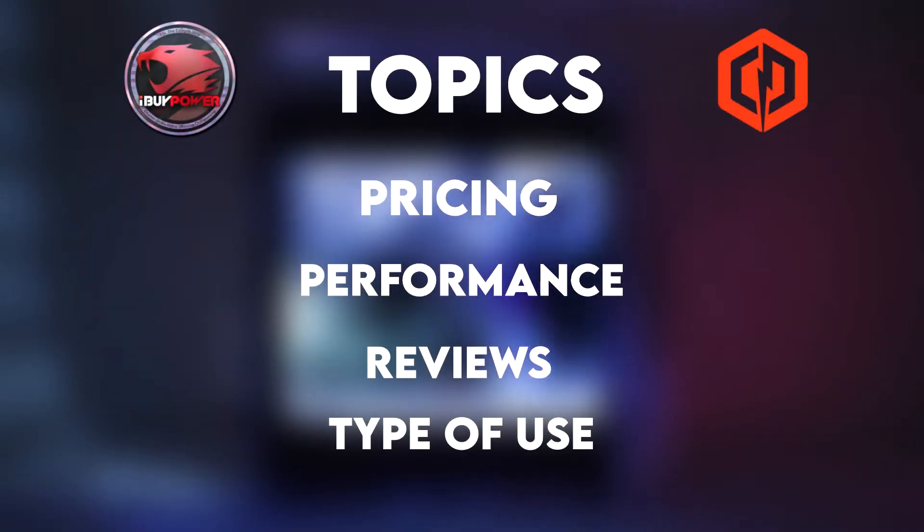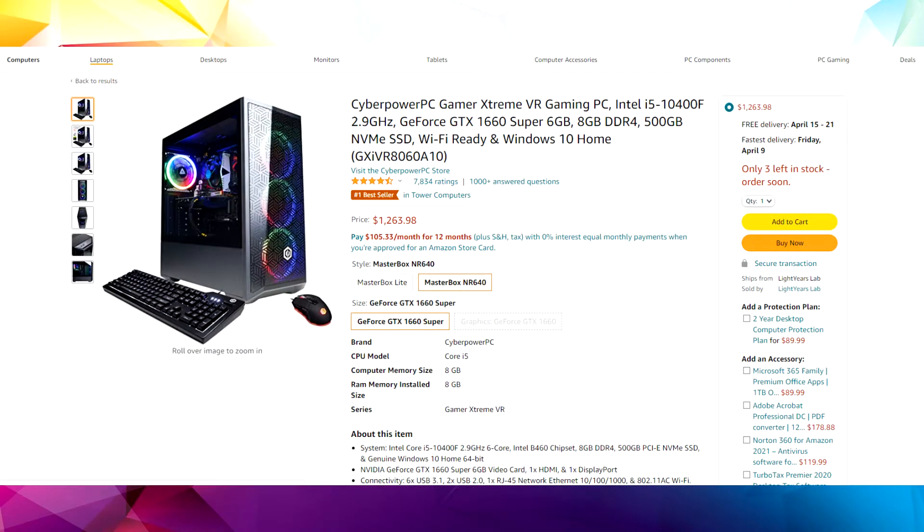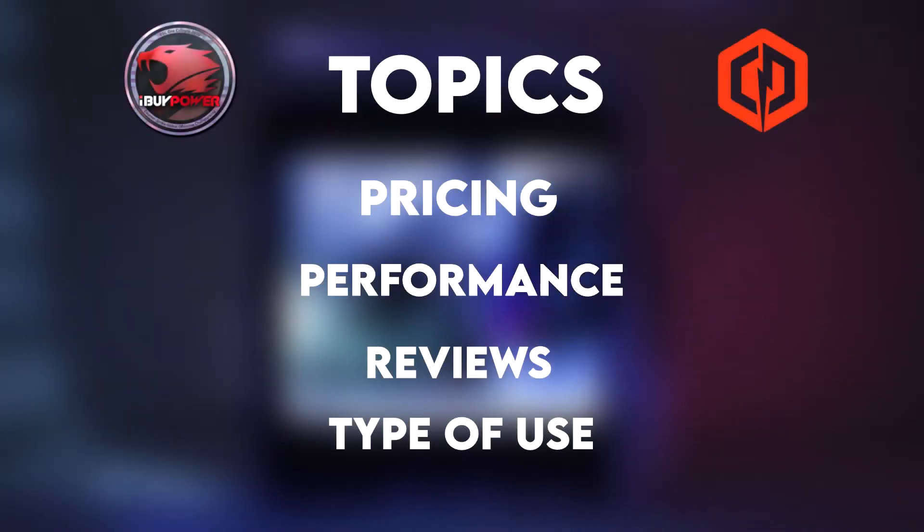Our first topic is pricing — what's best for your budget? The CyberPower PC is $1,263 while the iBuyPower is $1,391. By looking at price alone, you'd want to get the CyberPower. But keep in mind the CyberPower doesn't come with 1TB of hard drive or 16GB of RAM, while the iBuyPower includes both. If you don't want to spend that extra $200, you should go for the CyberPower.